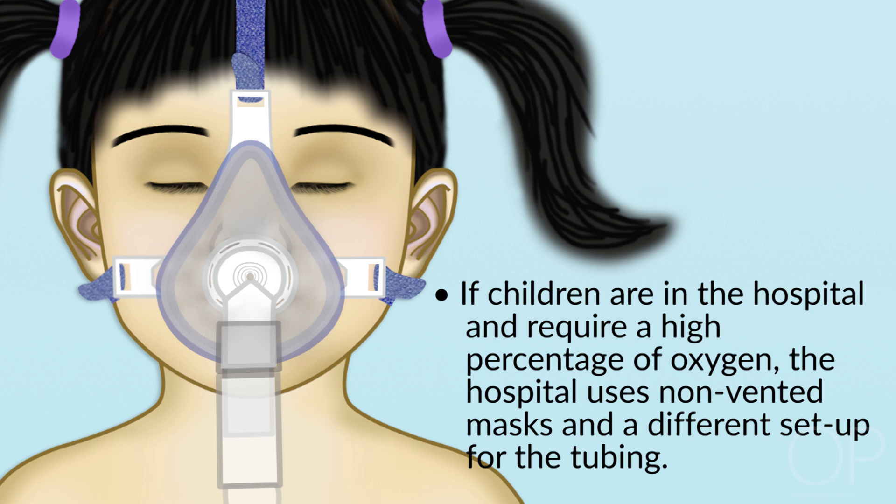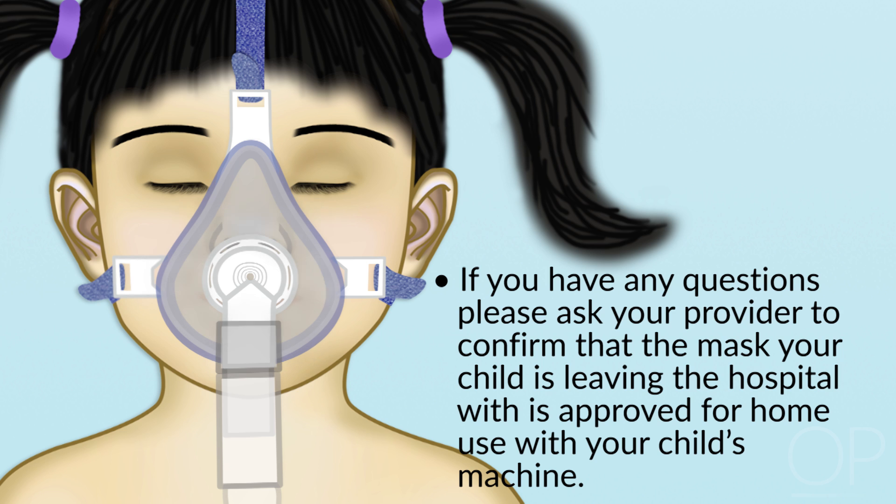Some hospital masks do not have these holes or vents in the mask and they cannot be used at home. On occasion, if children are in the hospital and require a high percentage of oxygen, the hospital uses non-vented masks and a different setup for the tubing, in which there are two pieces of hose — one going from the machine to the child and one going from the mask away from the child. Please ask your provider to confirm that the mask your child is leaving the hospital with is approved for home use with your child's machine.